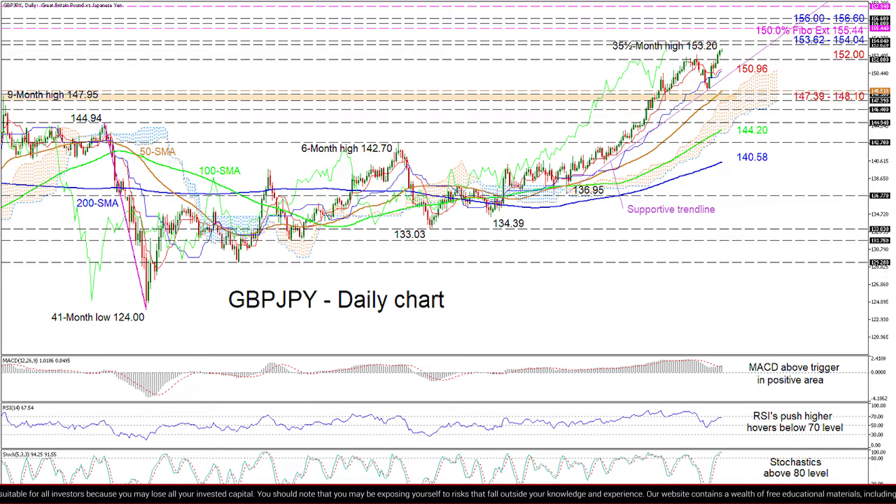If buying interest persists, initial constraints could arise from the nearby resistance band of 153.62 to 154.04, from back in February–April 2018. However, surpassing this barrier may bolster upward efforts, pushing the pair towards the 155.44 obstacle, which is the 150% Fibonacci retracement of the down leg from 144.94 to 124. Another leg higher could then challenge the resistance section of 156 to 156.60, molded between end of January and early February 2018.